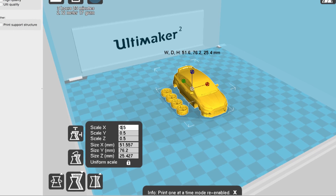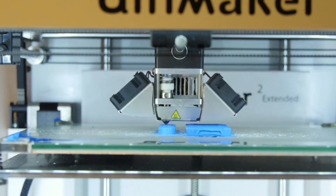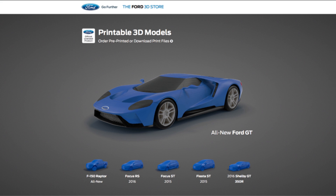Now 3D printers are so widespread they're even in some people's homes. Anyone with their own 3D printer can build their own model Ford car using the Ford 3D store online.